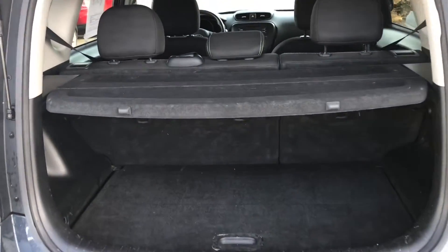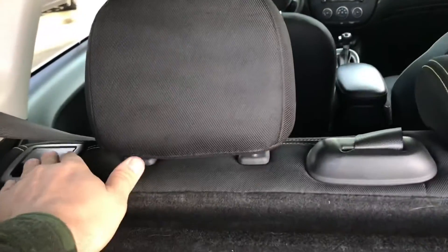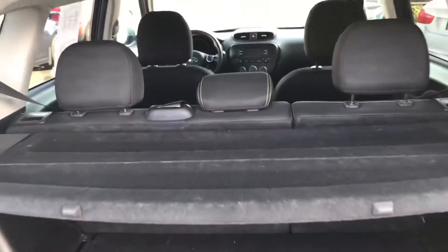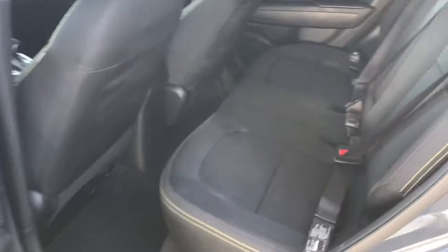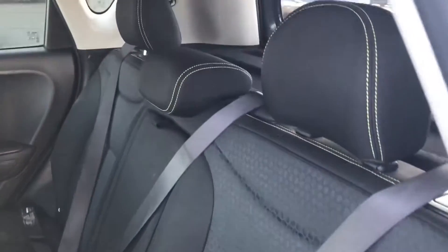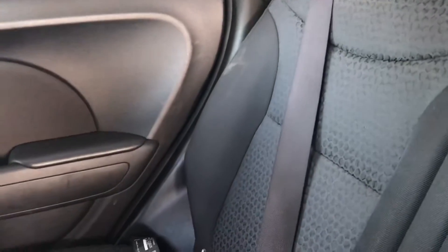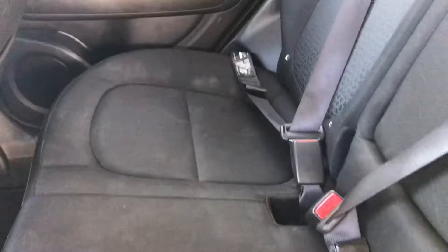You have a lot of cargo room in these Kia Souls. It's got your privacy shade there. Both seats fold down very easily for additional room. Floor's in great condition — I'm just going to give it some minor detailing.